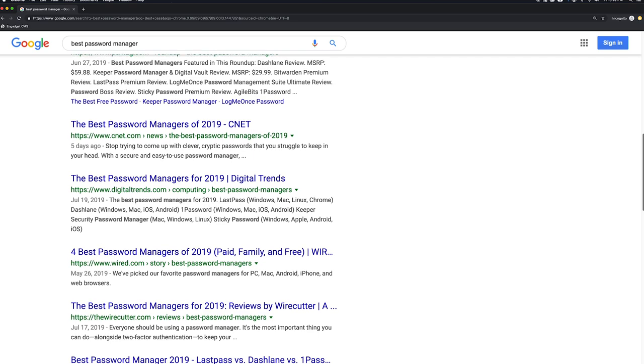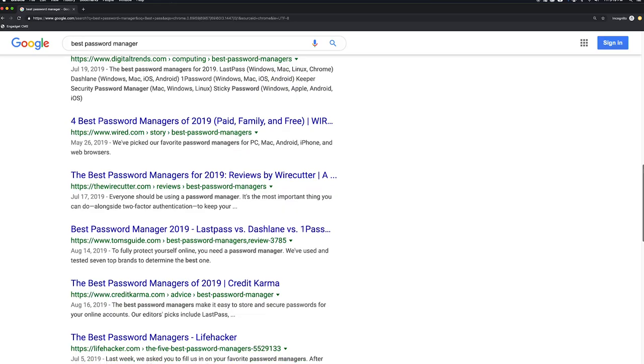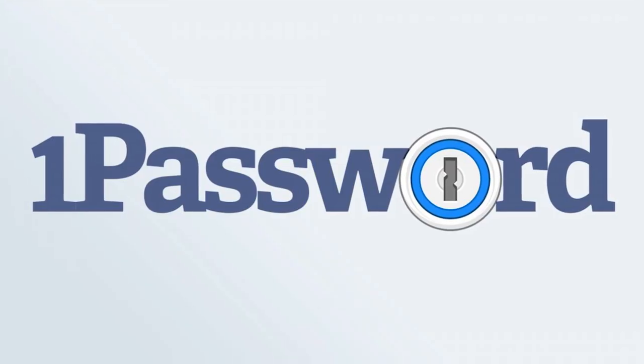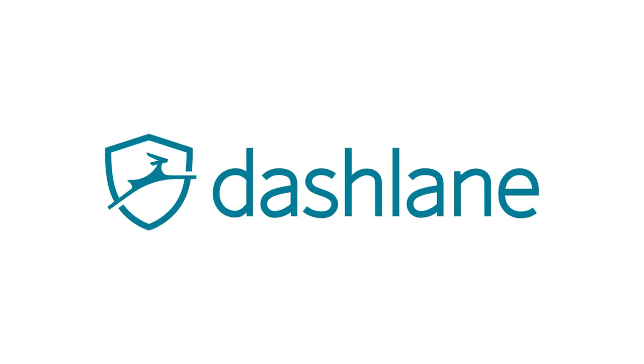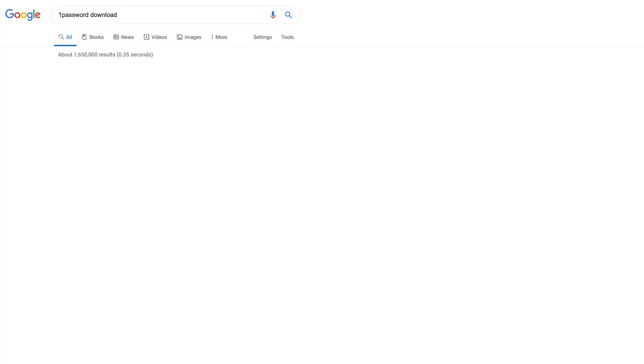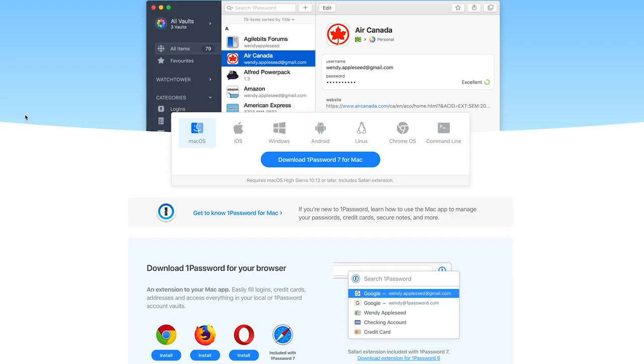When you pick one, do a little googling for reviews and articles just to be sure it's right for you. Most people, ourselves included, like 1Password and LastPass. Dashlane is also highly rated, though it has more limitations than the others. Both LastPass and Dashlane have free versions if you're broke, though those plans are less flexible. Also, make sure you avoid scammers and only download the apps directly from the company's official website.